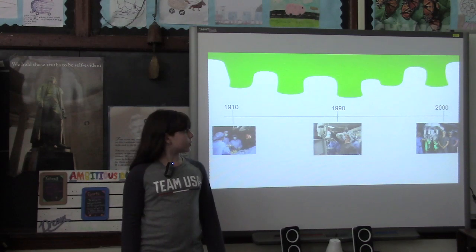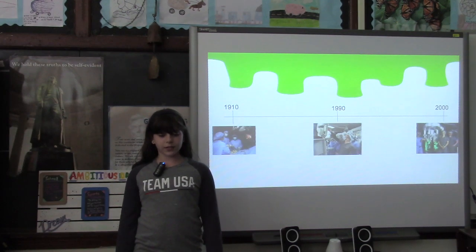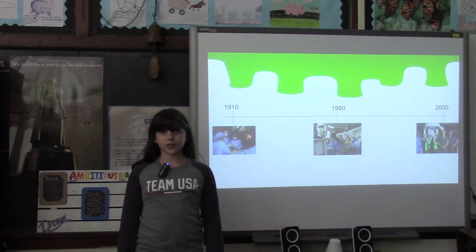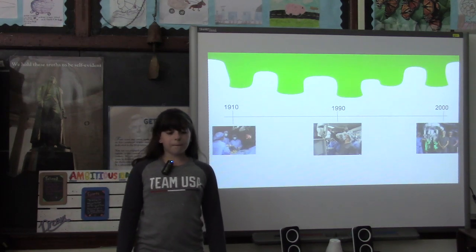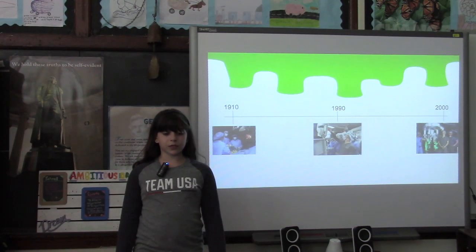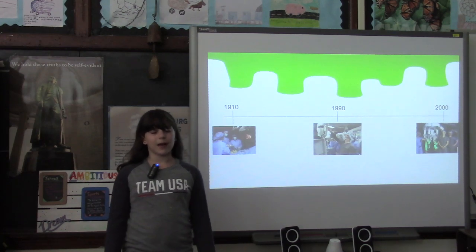Surgeons began performing laparoscopic surgery in 1910. Laparoscopic surgery also used small incisions, but the doctor stood over the patient using tools directly and had to look through a camera to the patient's body. This was very hard and required very good hand-eye coordination. In 1990, robotic surgery was invented by a company called ASAP. But the Da Vinci Robotic Surgical System was also invented by ASAP and was invented in 2000, and was the first robotic surgical system approved by the FDA for general laparoscopic surgery.